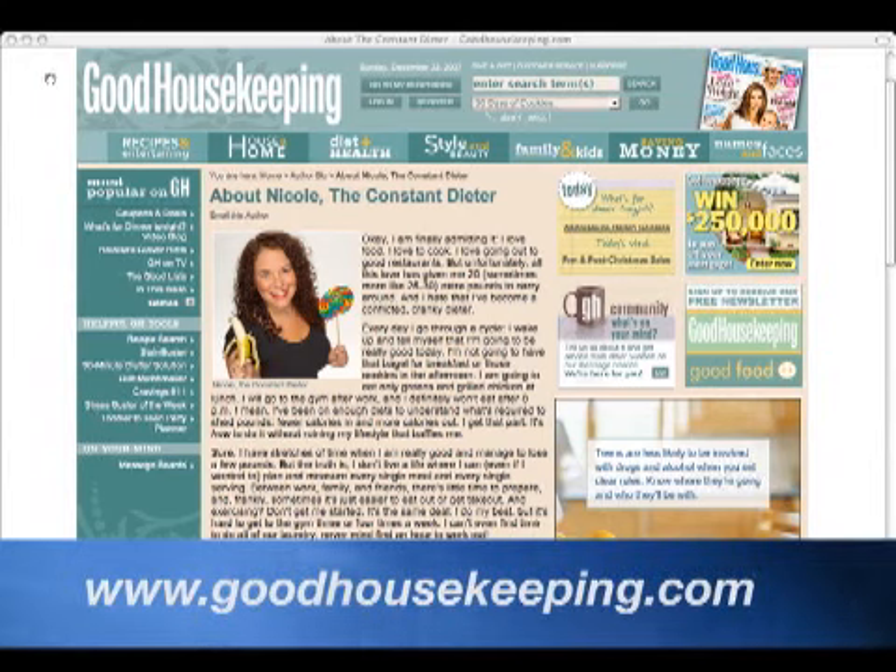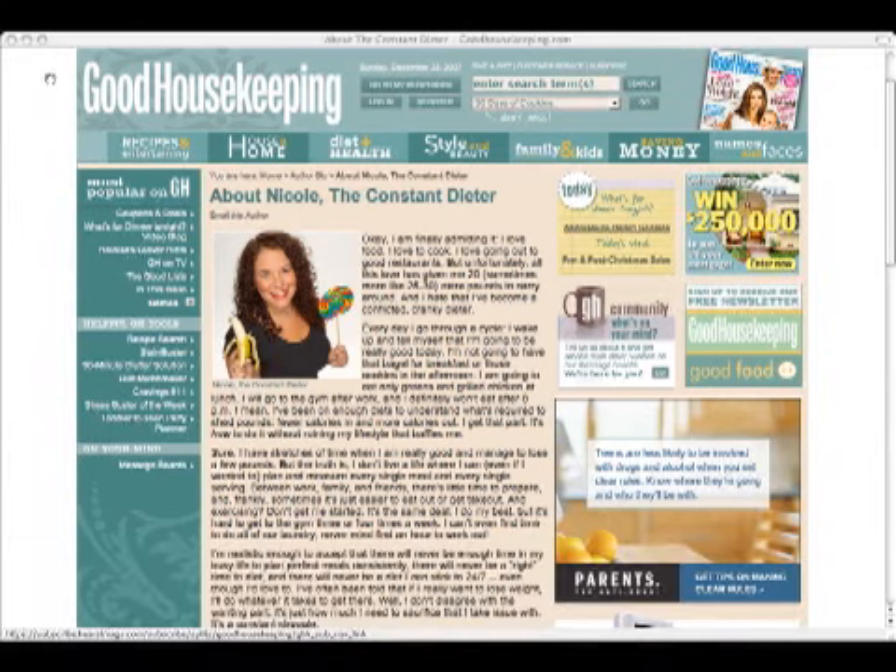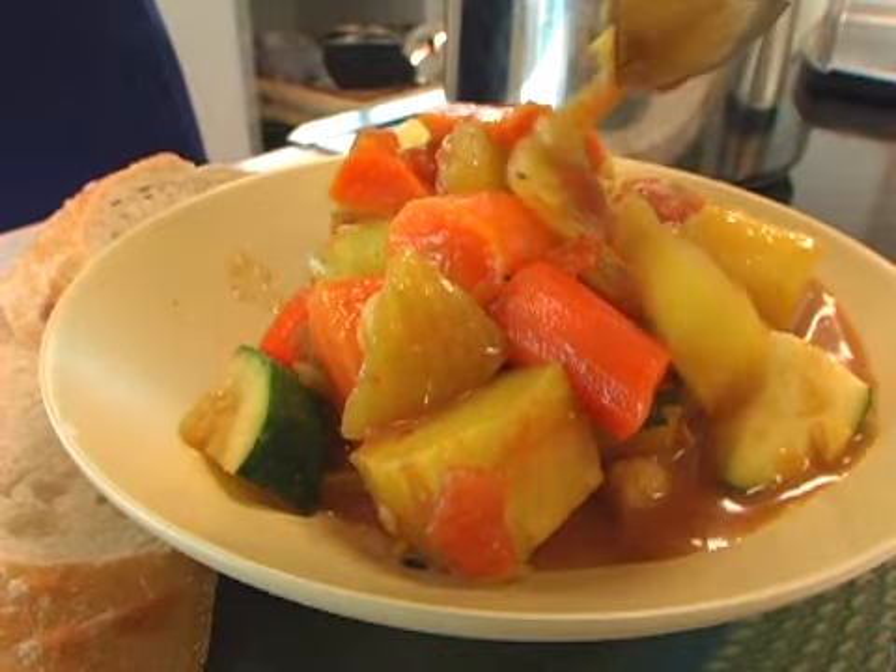Good Housekeeping website's Constant Dieter blog has tips from one woman in a daily battle with her scale. I'm Elizabeth McGuire for Good Housekeeping Reports.